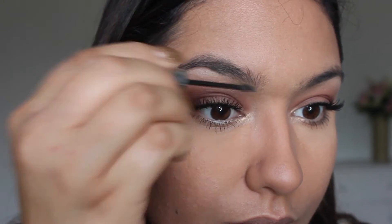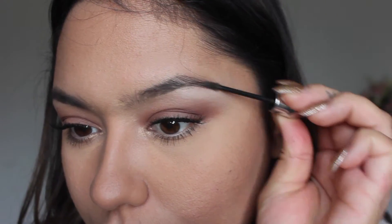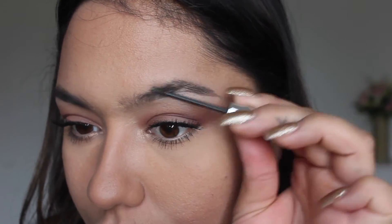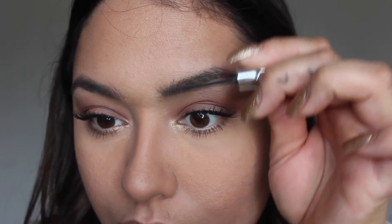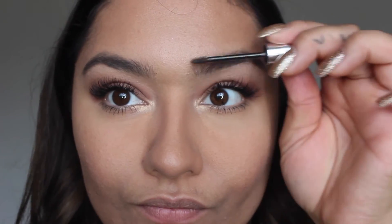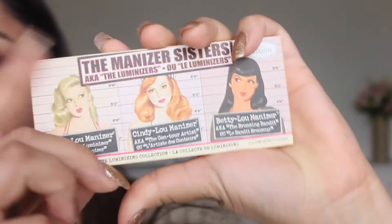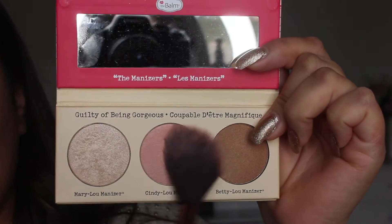Look at that, she looks pretty already. She's doing the other side, adding more to her eyebrows. Now she's using another product for her eyes and cheeks.